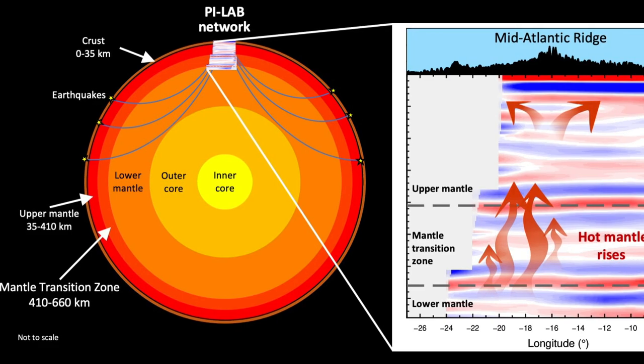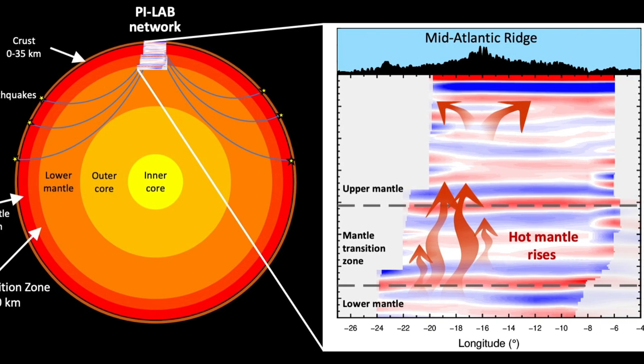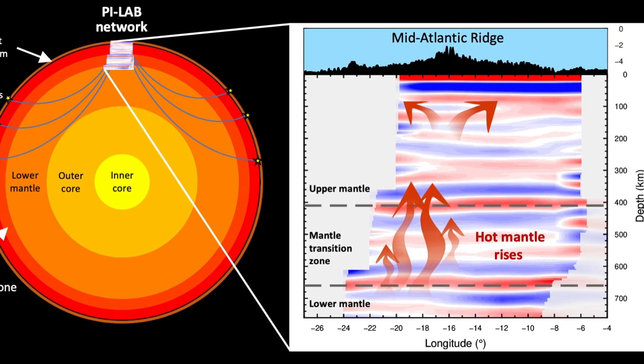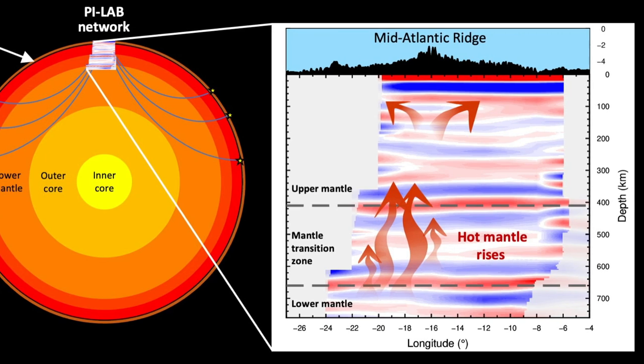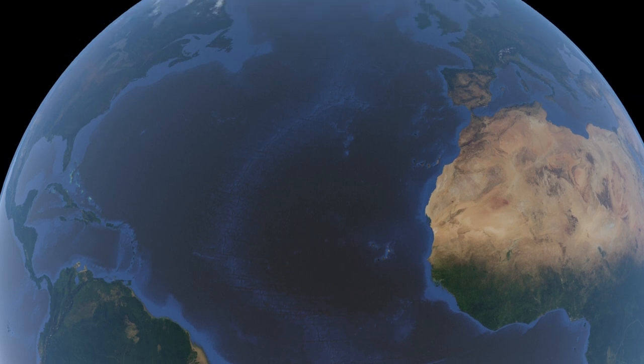Researchers who were not involved with the work applauded the data but said that other explanations for the warmth of the transition zone are possible, and that the findings need to be replicated elsewhere before we change how we view tectonic movement. It's not clear if this is true along the entire Mid-Atlantic Ridge or other ridges.